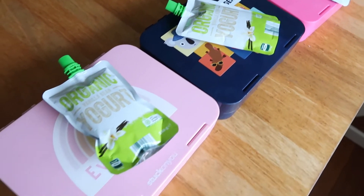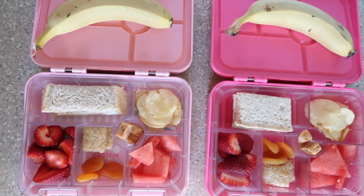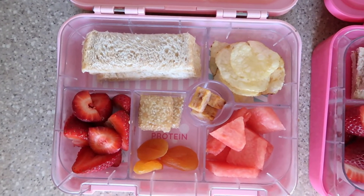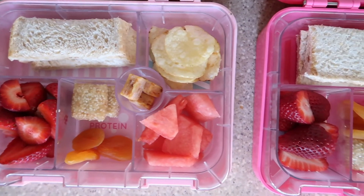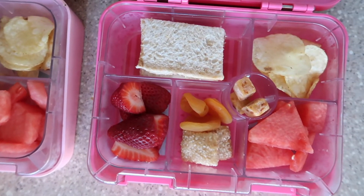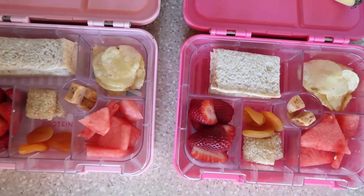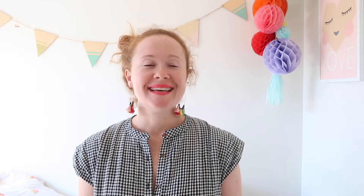We've made it to Friday, yay! For the fruit snack we've got a banana. We've also got some skinny jam sandwiches, some chips, cut up watermelon, some little apricot bites in the middle, strawberries, dried apricots, and a little cut up sesame bar as a treat.